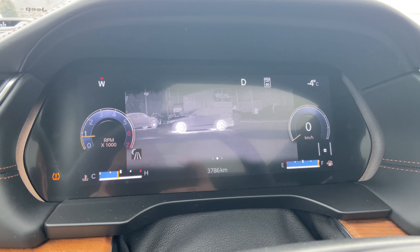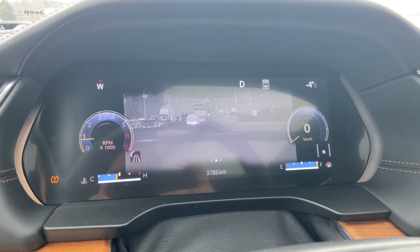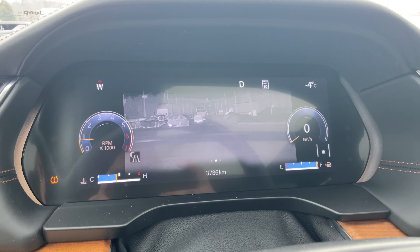Another really cool feature is night vision, which also works during the day. It also has pet, animal, and pedestrian detection.